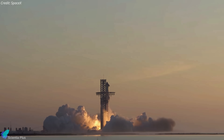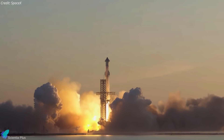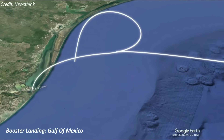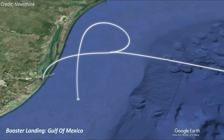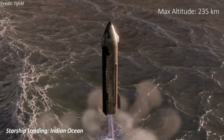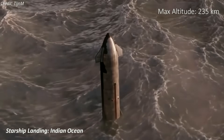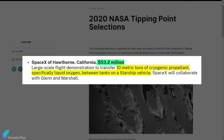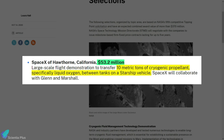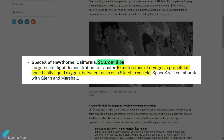The integrated vehicle will lift off from Starbase, and after stage separation, the booster will return to Earth and land in the Gulf of Mexico. Meanwhile, Starship, after attaining an altitude of 235 kilometers, will perform a power-targeted landing in the Indian Ocean. SpaceX's propellant transfer demonstration, funded by a $53.2 million NASA contract, requires moving 10 metric tons of liquid oxygen between tanks inside the Starship rocket.